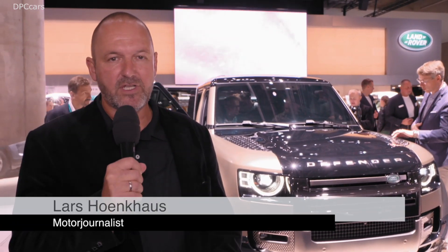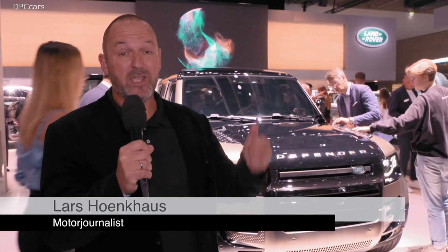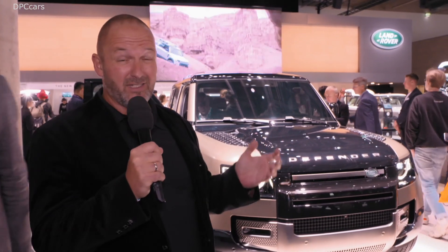Welcome to the booth of Jaguar Land Rover here at the IAA in Frankfurt. Of course, the star of the show here on this stand is for sure the new Defender. A lot of things have changed, but it's still a real Defender. We're going to talk to one of the experts of the brand about all the details.